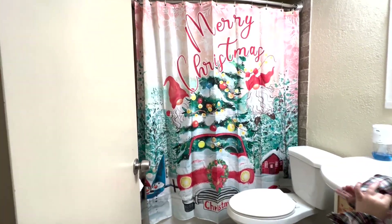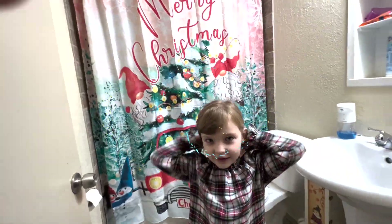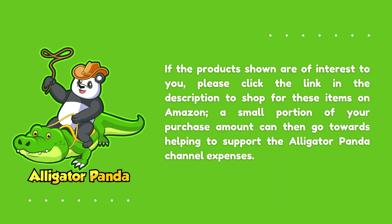Alright, what do you tell everybody? Thank you for watching! Bye!